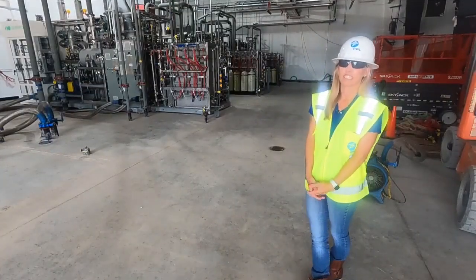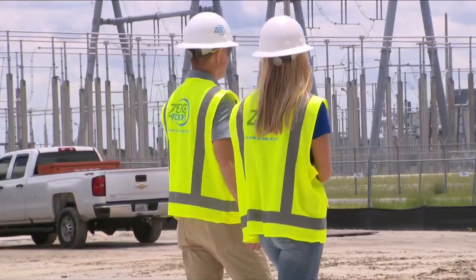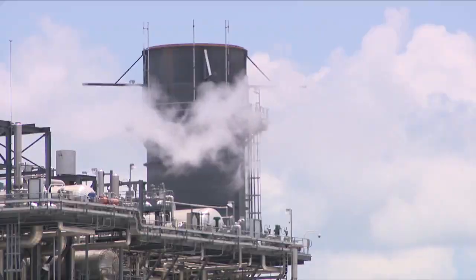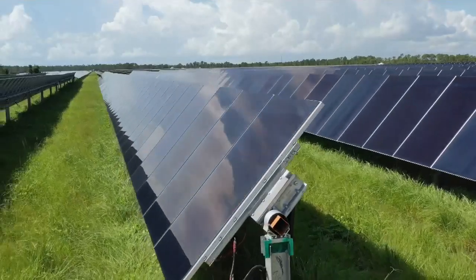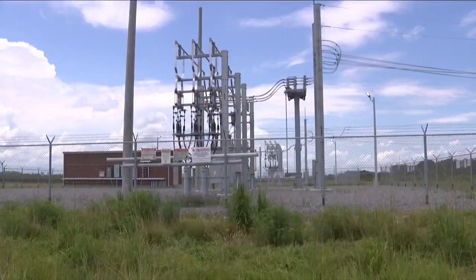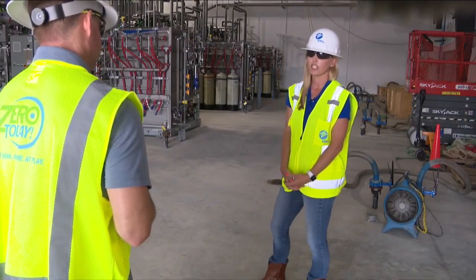What really seals the deal for me is this facility. It broke ground last year, equipment arrived earlier this year, and it's set to begin producing hydrogen for the first time in December. It will be powered by renewable energy — this is just the beginning to understand the innovative technology coming out to help us identify our plan to transition to a cleaner, decarbonized energy grid.